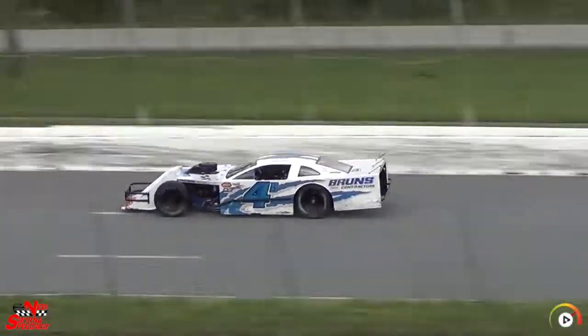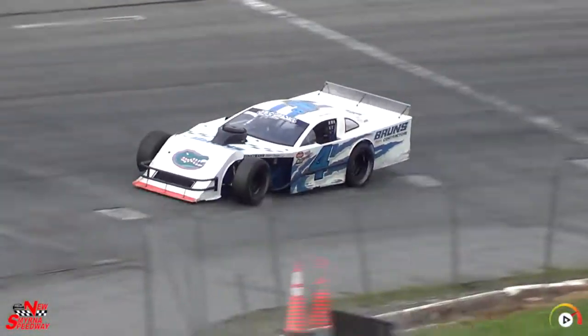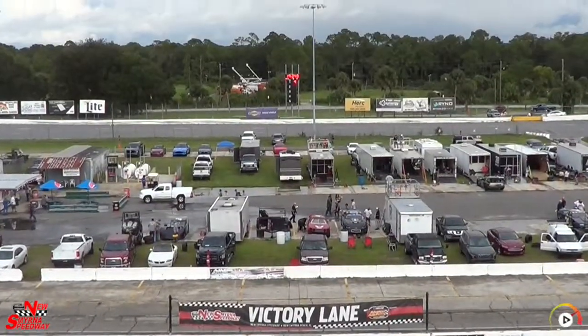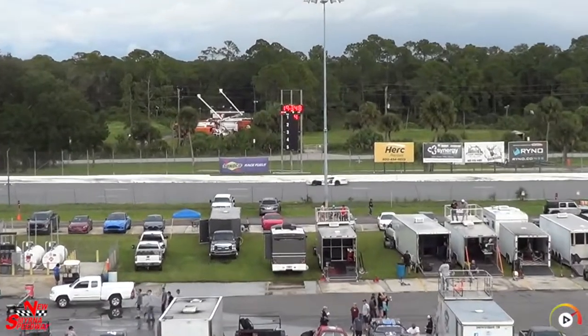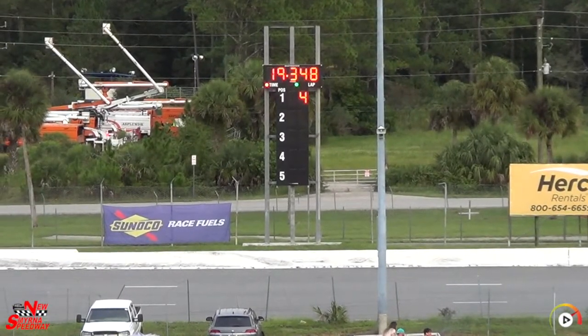The track is pretty treacherous here today — a lot of rain in the area, there are a few slick spots here and there, so it might not be a lot of time. Alan Brunch, though, finds a lot on lap number two, puts her way up: 19.348 for Alan Brunch, really on top of the board for now.